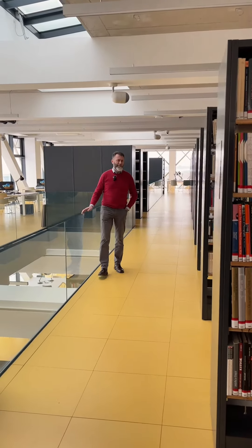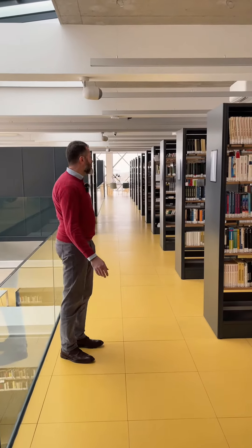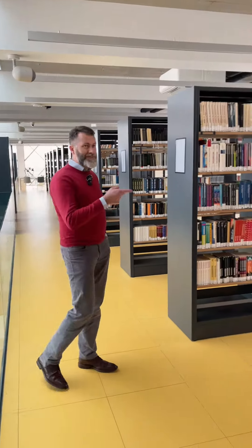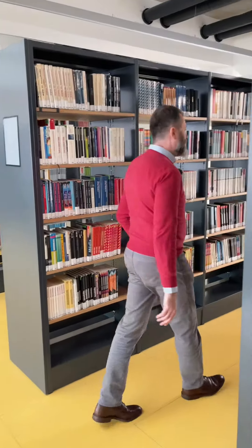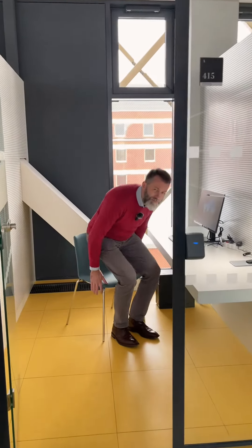In the two upper floors of Building A you will find the selection of books from the faculty library, but situated between them is something the faculty has not had before — individual study rooms intended primarily for students. I must say that if I were a student, I would probably spend most of my time here.